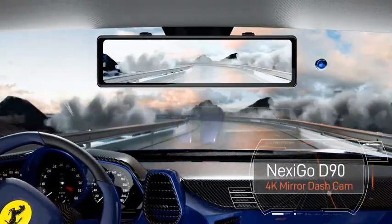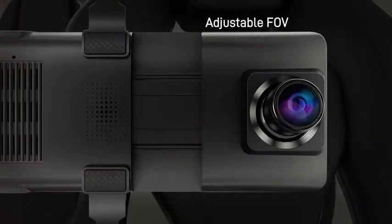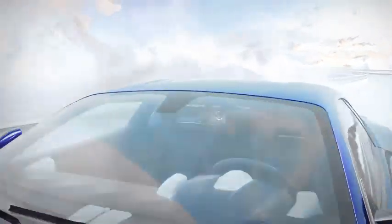What is the best 4K mirror dash cam for car in 2023? Here are my full reviews of the best 4K mirror dash cams for car in 2023.